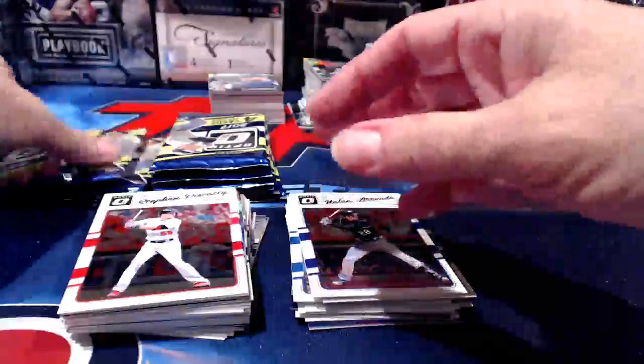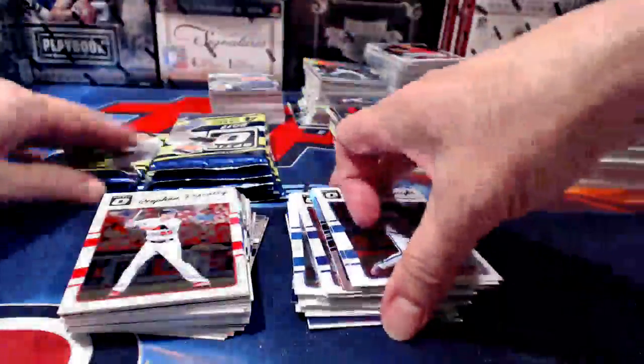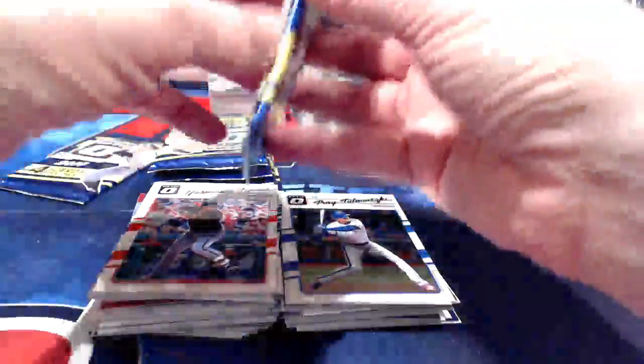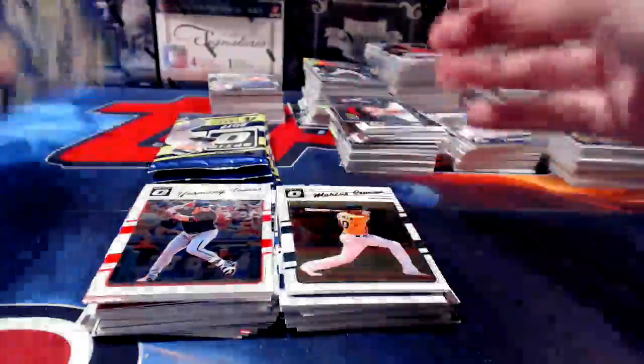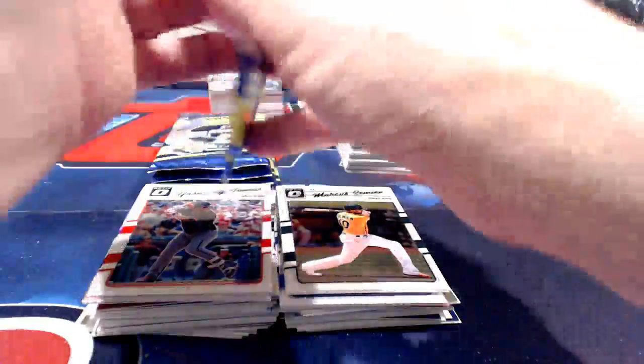But that's what makes it fun. I think Optic is a cool series. Last year in football it was impossible to get because of the Cowboys kids, and basketball Optic is still really hard to get. They've apparently decided across the board to make Optic in lower quantities so everybody's always chasing it — and we do, because they're nice-looking cards.